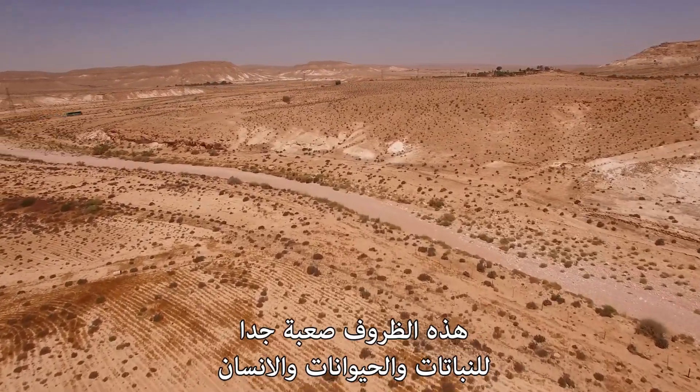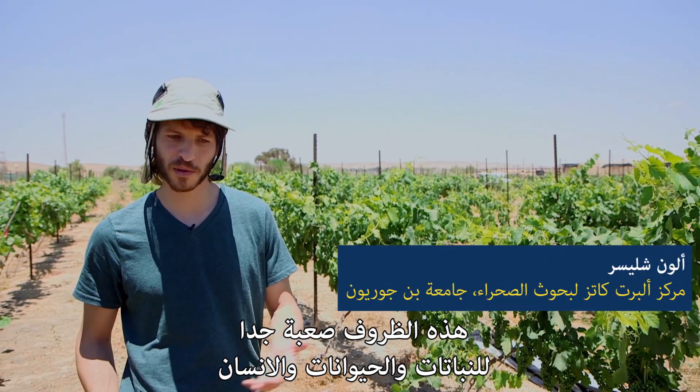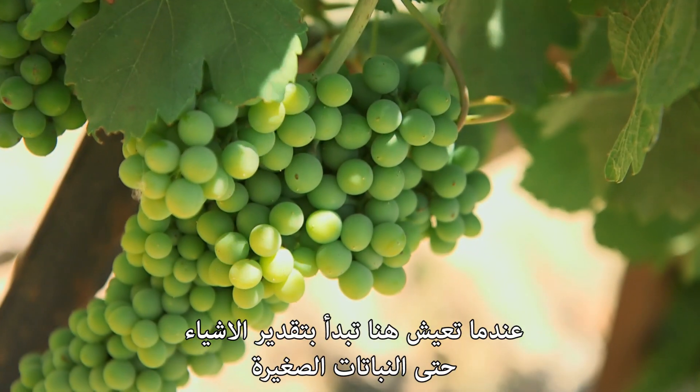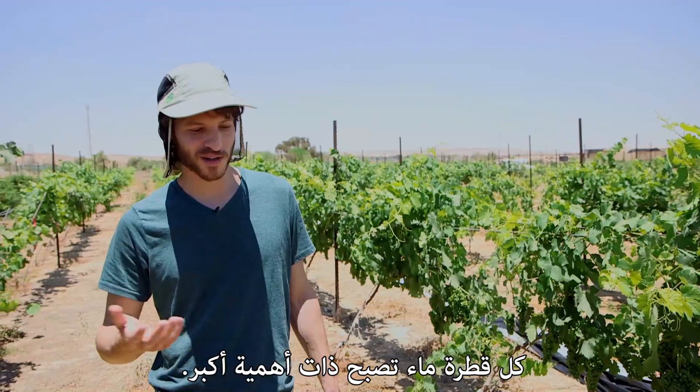We are in the middle of the desert. These conditions are very harsh for plants, for animals, for people. And when you live here, you start to appreciate everything. Every small plant, every drop of water is becoming more important and more valuable.